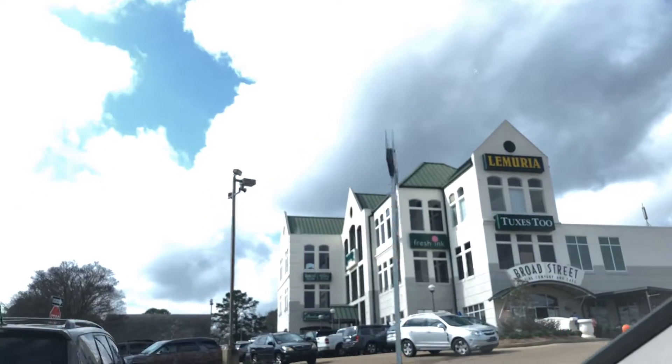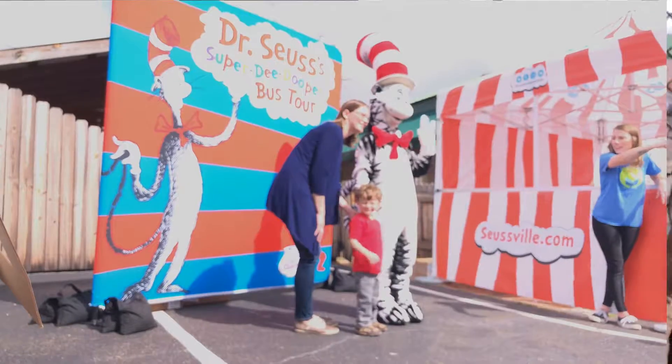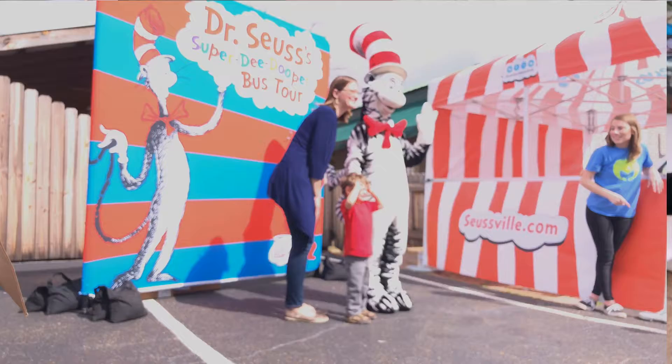Next stop, Banner Hall. They have lots of events, and today is Dr. Seuss' birthday party.